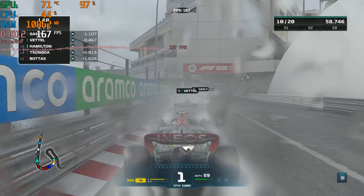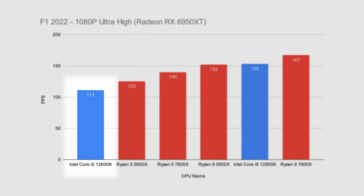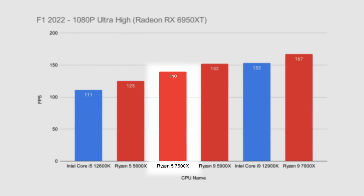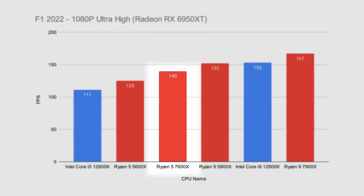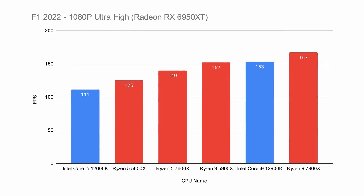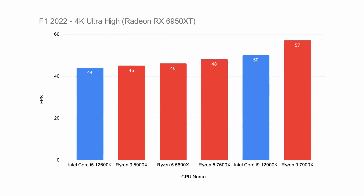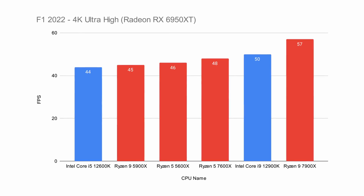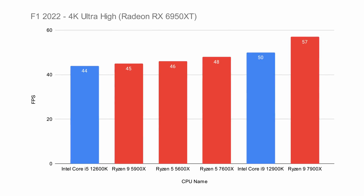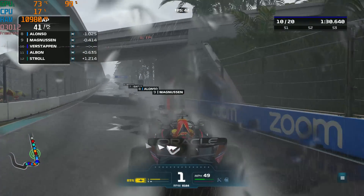In Formula 1 2022 benchmark mode at 1080p ultra-high settings, the i5 sat at the bottom of the lineup, with the last-gen Ryzen 5 following, and the Ryzen 5 7600X beating both by a very strong margin — nearly 30 FPS more than the Intel 12600K. This is a massive sign that the game is well optimised for Ryzen and that it rewards fast single-threaded performance. At 4K, the Ryzen 5 7600X beat the 12600K by about 10% and provided an incremental performance bump over the last-gen Ryzen 5 5600X, with 4K confirming CPU-limited conditions.